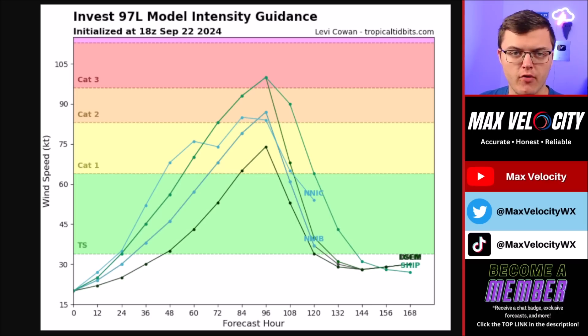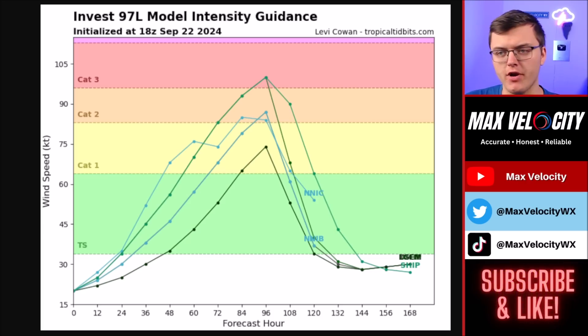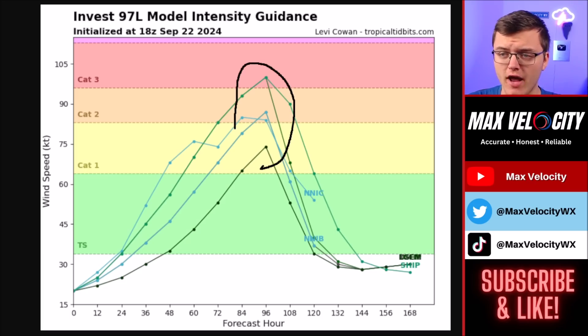Some new information we are getting is that we now have Invest 97L intensity data from various computer models. As we go later into this evening, we are going to get a better idea from a lot more models on what they think the intensity of this storm could be. The peak, as we go closer to late Wednesday and early Thursday, is anywhere from a Category 1 to a Category 3 hurricane. I think that's a very appropriate range for landfall along the Gulf Coast of the United States.